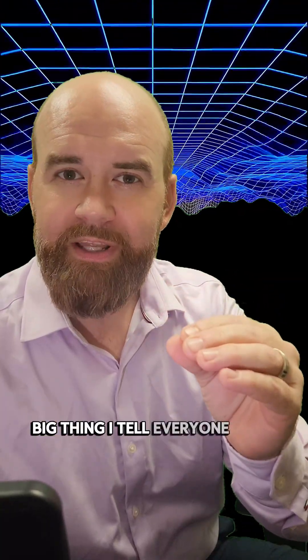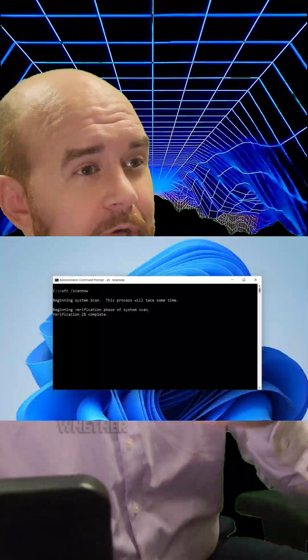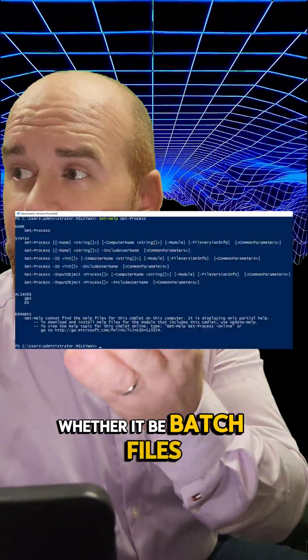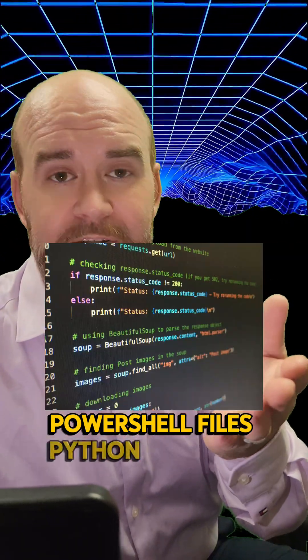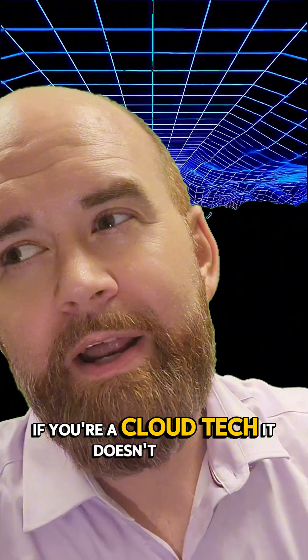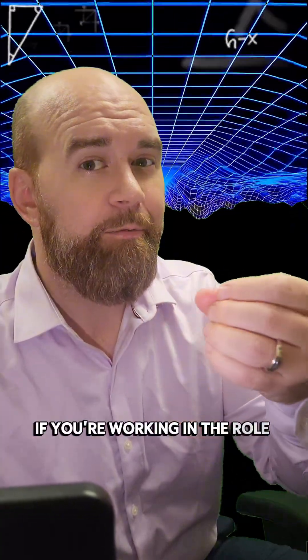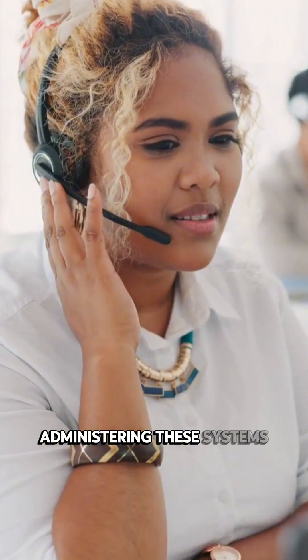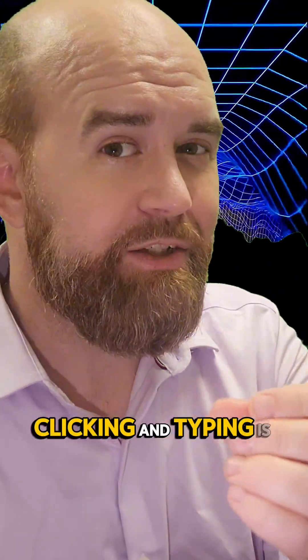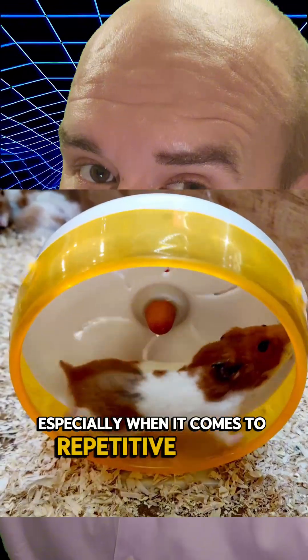The big thing I tell everyone that asks is that they should learn CLI, or command line — whether it be batch files, PowerShell files, Python scripting, you name it. Infrastructure as code if you're a cloud tech. It doesn't matter what specific niche you're getting into. If you're working in the role of managing and administering these systems, clicking and typing is always going to be slower than scripting, especially when it comes to repetitive tasks.